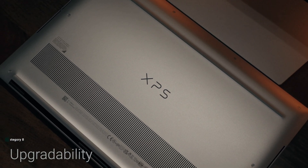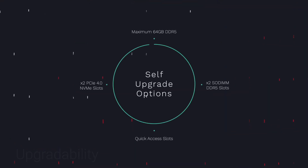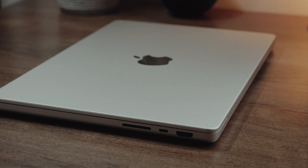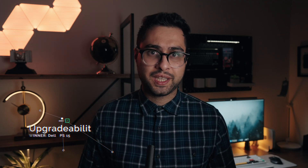In terms of upgradability, the XPS 15 not only lets you upgrade the system memory but also the SSD storage. The MacBook Pro lets you upgrade absolutely nothing — whatever you get on day zero is what you're stuck with. So of course, this one clearly goes to the XPS 15.